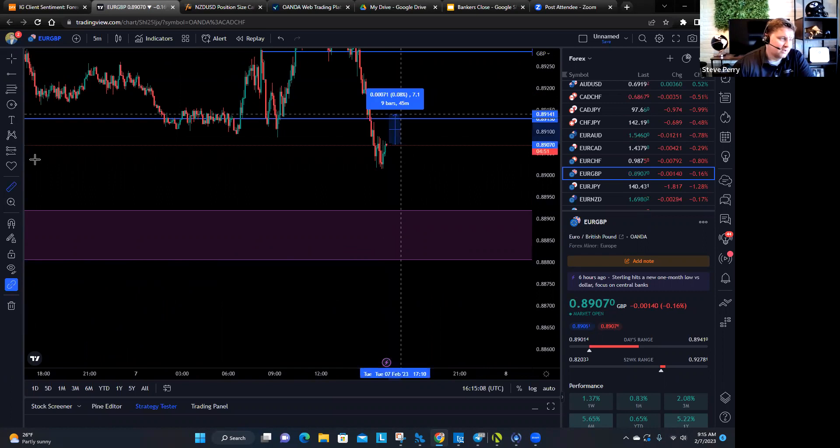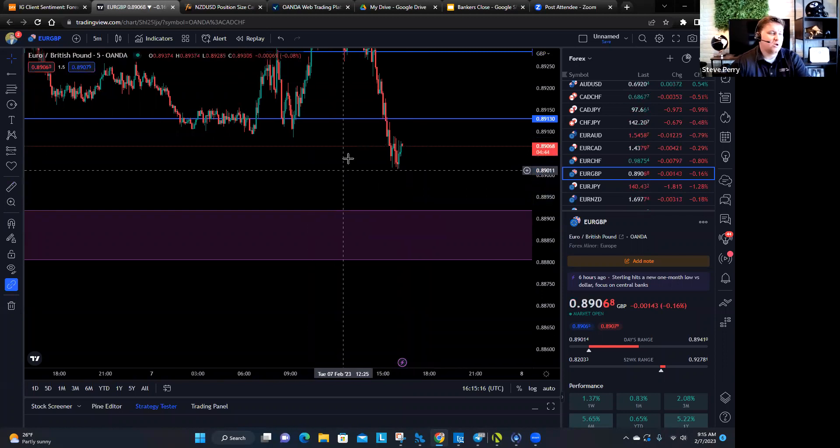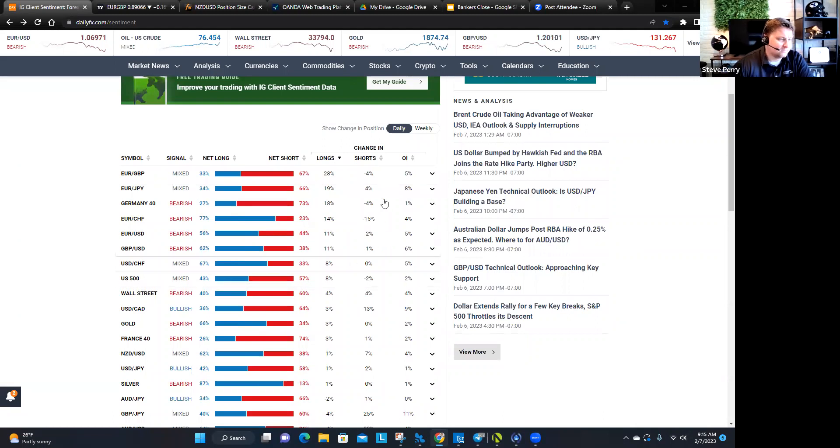Could it go up? Sure. But I think if anything, you're going to see this market pull back. Since we know retail traders have added 28% to the long side just in the last 24 hours — and out of all the major currencies, the Euro Pound has experienced the most drastic increase in retail sentiment to the long side than any other currency pair — that's telling you something. They've decreased their short positions too, which is perfect. Since they're decreasing short positions and increasing long positions, we need to be looking for shorts when they're buying.